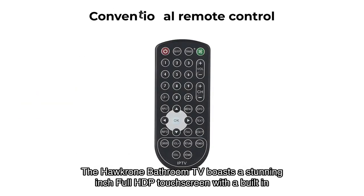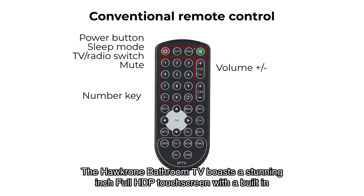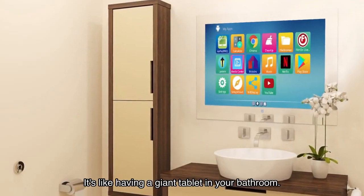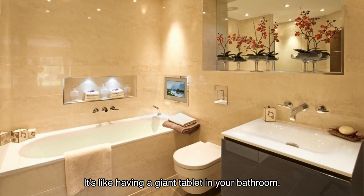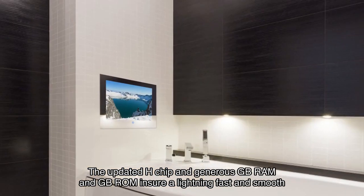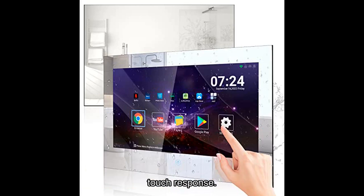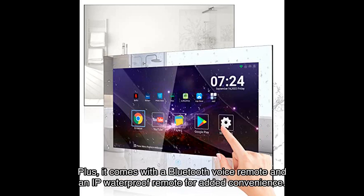The Hawkron bathroom TV boasts a stunning full HD touchscreen with a built-in multi-touch function — it's like having a giant tablet in your bathroom. The updated processor chip and generous RAM and ROM ensure lightning-fast and smooth touch response. It also comes with a Bluetooth voice remote and an IP waterproof remote for added convenience.